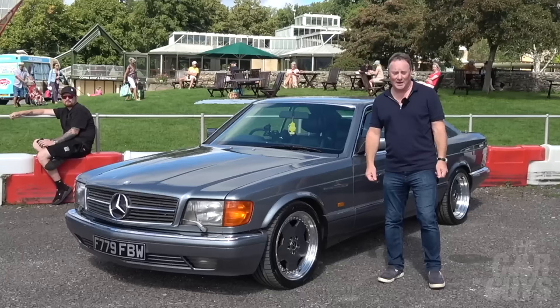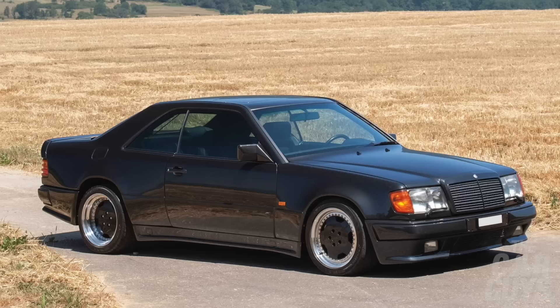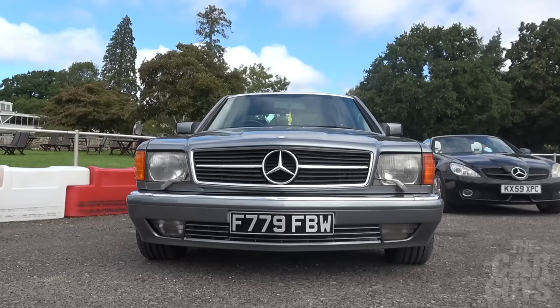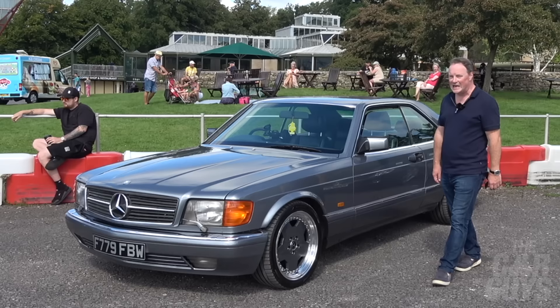I've got to start today with this magnificent 560 SEC. Pillar-less doors, the windows dropped round — this is a proper muscular thing. It reminds me of the Hammer from the 80s and 90s, and this one's got split rims. This is really what I think of when I think of the muscular early Mercedes. It's really elegant but at the same time incredibly brutal — just such a handsome beast.